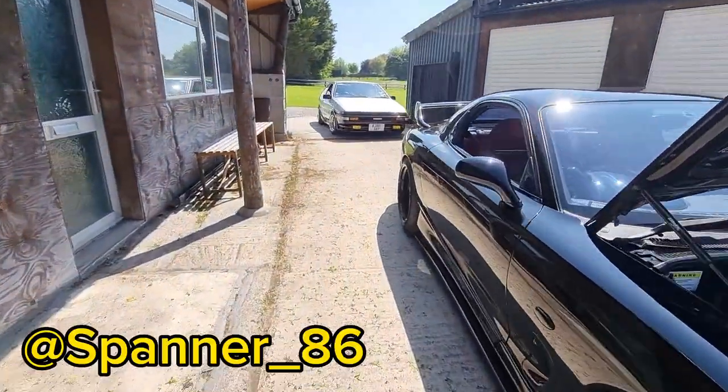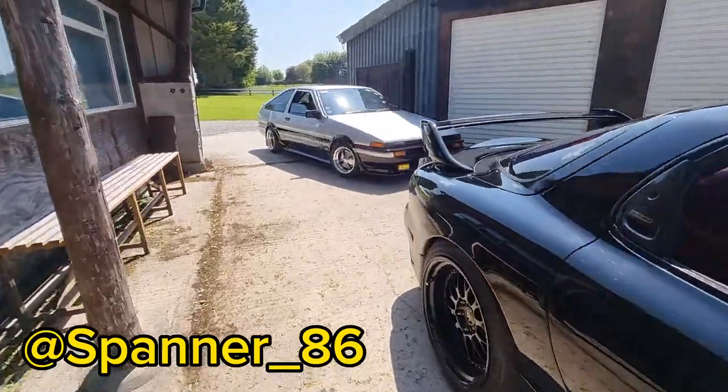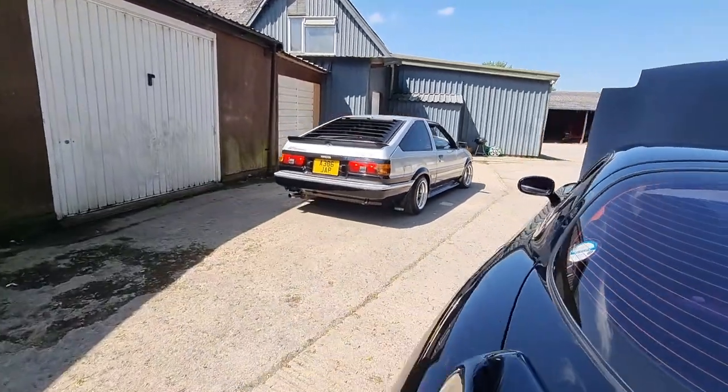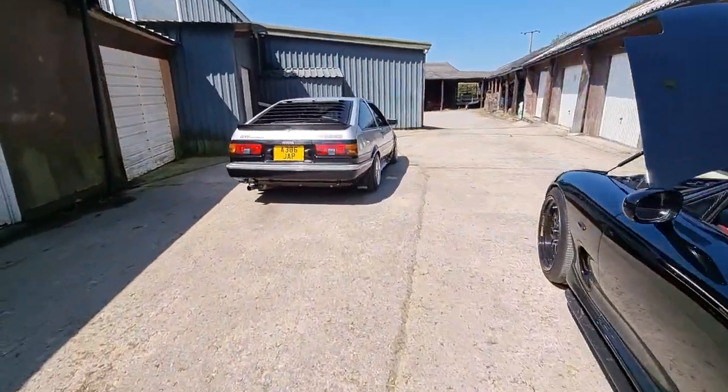Here's Sam in his A86 going out for a drive with his daughter - looking clean as usual.